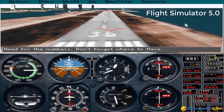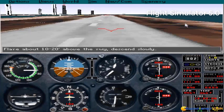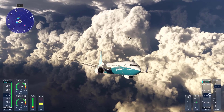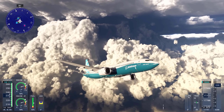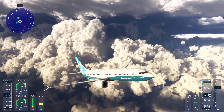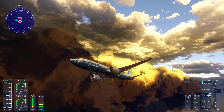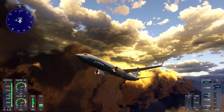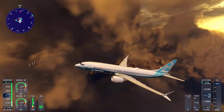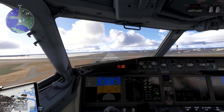Instrument Flight Rules. Pilots can practice IFR conditions, such as flying in bad weather with low visibility, which is crucial for professional and private pilots alike. The simulator replicates these conditions accurately, helping them prepare for real-world scenarios. Using Microsoft Flight Simulator for procedural training is cost-effective and efficient, allowing pilots to get familiar with procedures in various aircraft without the need for expensive in-aircraft training sessions.